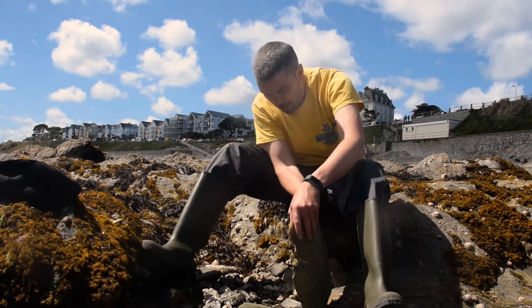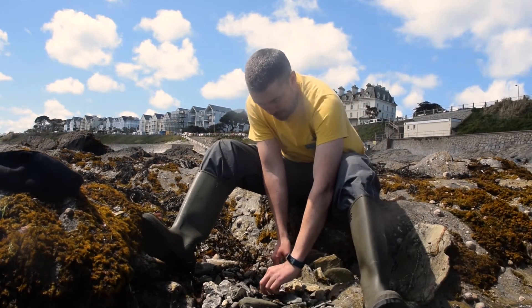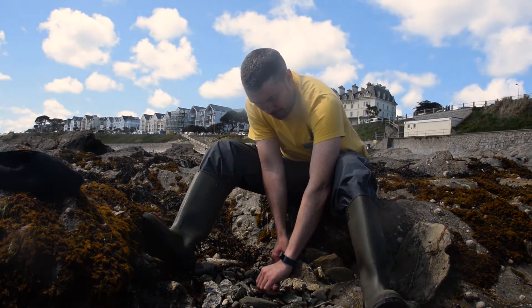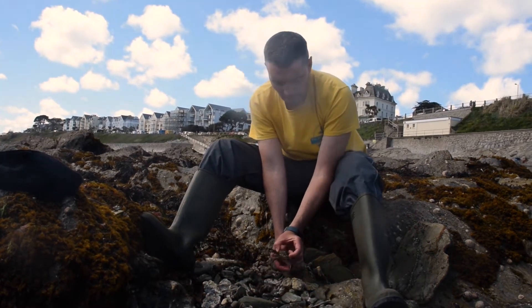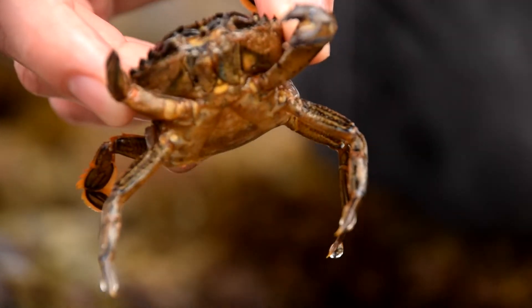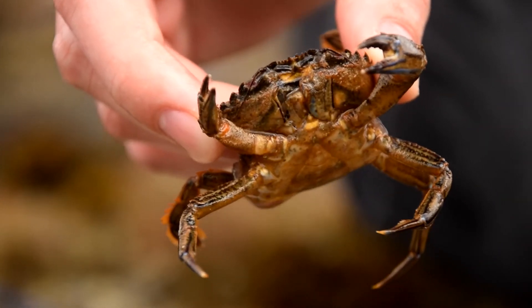Lifting it up gently — yes, he is still there. I'm going to pick him up gently, pin him down, and get my thumb and forefinger behind his claws. He's only got one claw — the other one is growing back, so he's lost it before but it's starting to regrow.